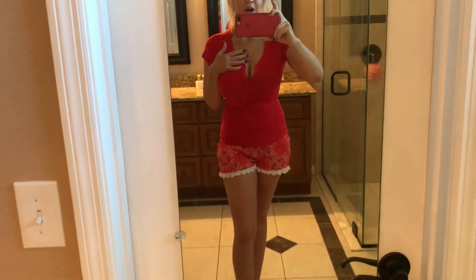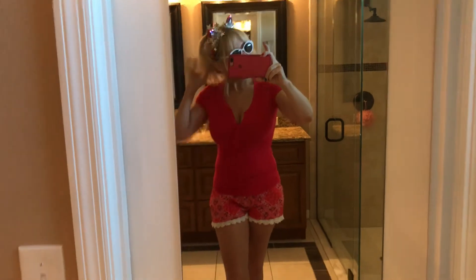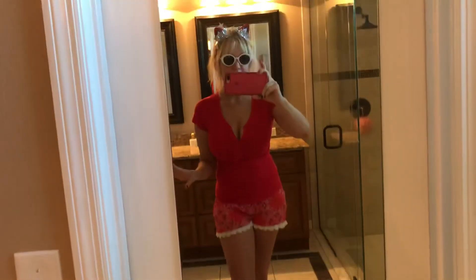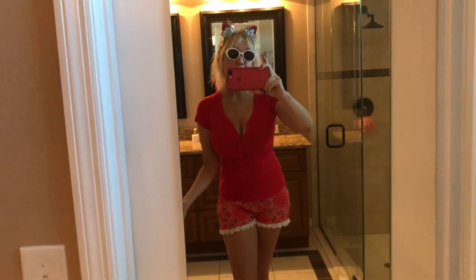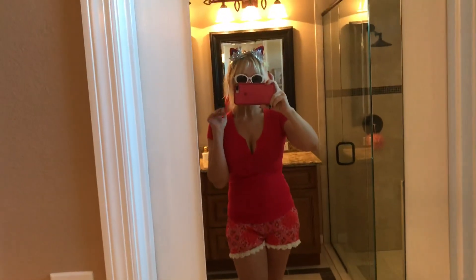I hope you guys have a happy and safe 4th of July. By the way, this whole ensemble — I wrote a post about it on my blog, Glam Syndicate, which you can go check out. I hope to see you there. Happy 4th of July, bye!